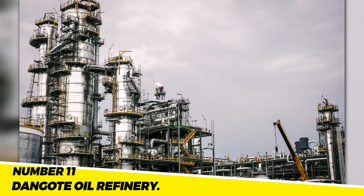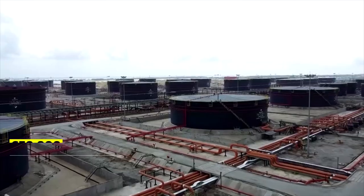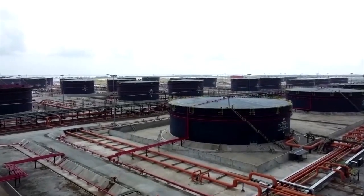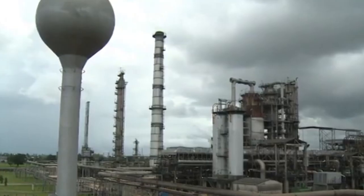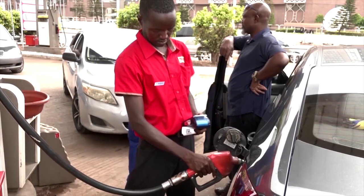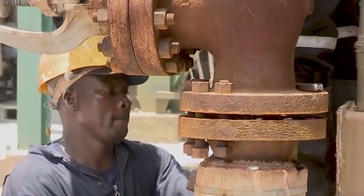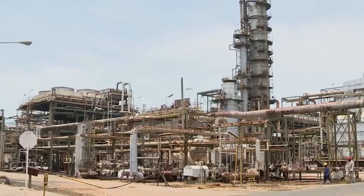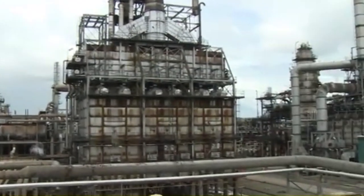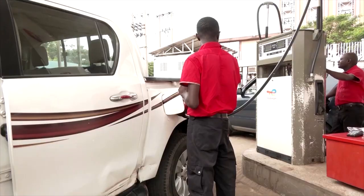Number 11: The Dangote Oil Refinery. Located in the Lekki Free Zone, close to Lagos, Nigeria, is the 650,000 barrels per day Dangote Oil Refinery. It is the biggest single oil refinery in Africa and is anticipated to supply all of Nigeria's needs for refined goods. The refinery represents a significant financial commitment to Nigeria's economy, expected to increase exports, generate thousands of new jobs, and lessen Nigeria's reliance on foreign oil.